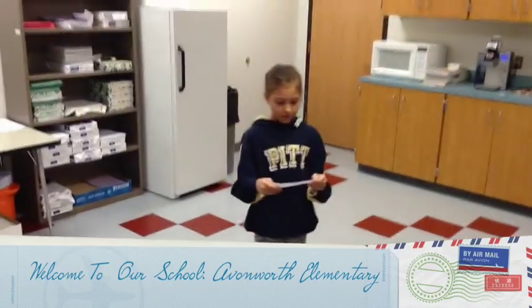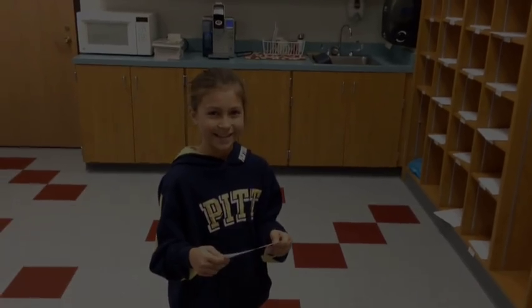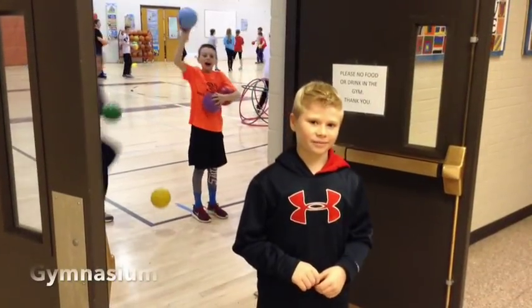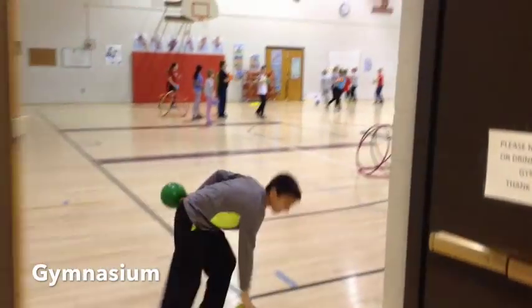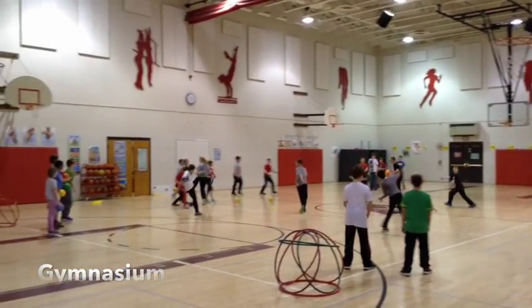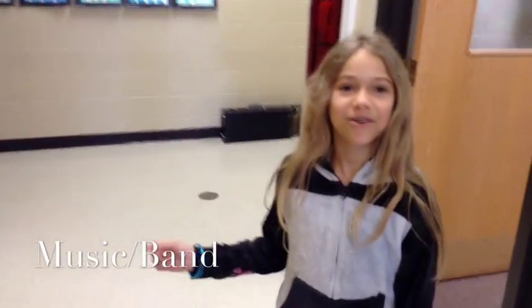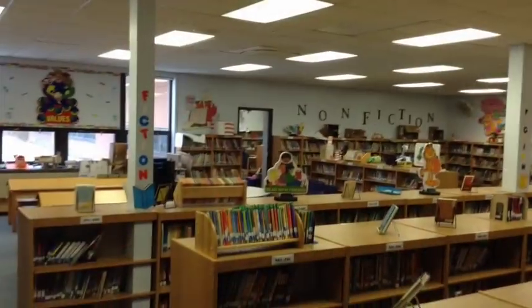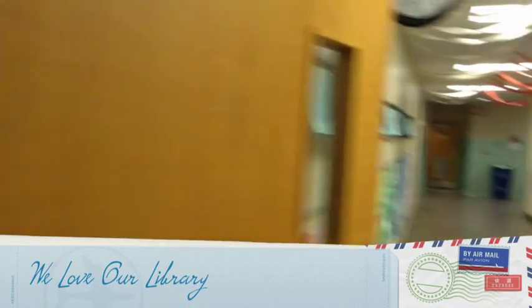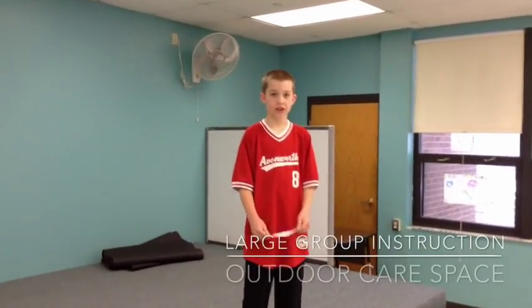The teacher mailboxes, or pigeonholes as you call them, are in there. Our school has some great learning spaces. Here's our gymnasium. This is our art room. We have a large group instruction room.